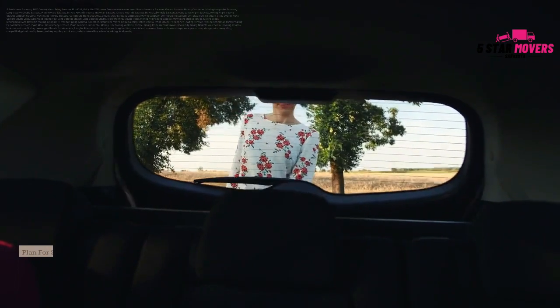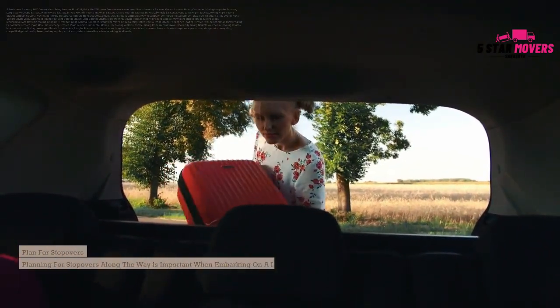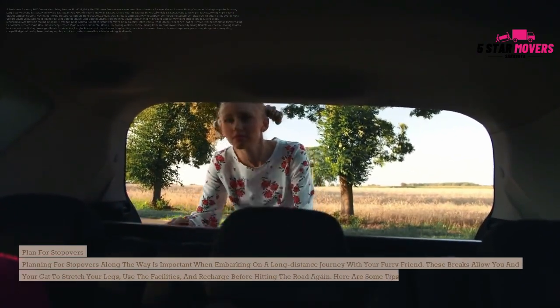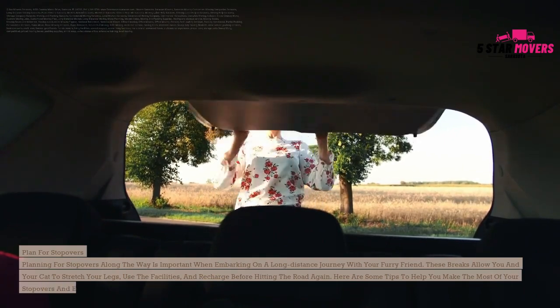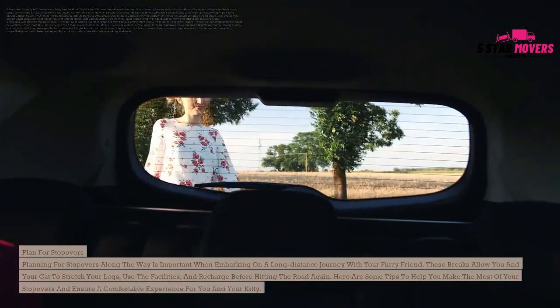Plan for stopovers. Planning for stopovers along the way is important when embarking on a long-distance journey with your furry friend. These breaks allow you and your cat to stretch your legs, use the facilities, and recharge before hitting the road again. Here are some tips to help you make the most of your stopovers and ensure a comfortable experience for you and your kitty.